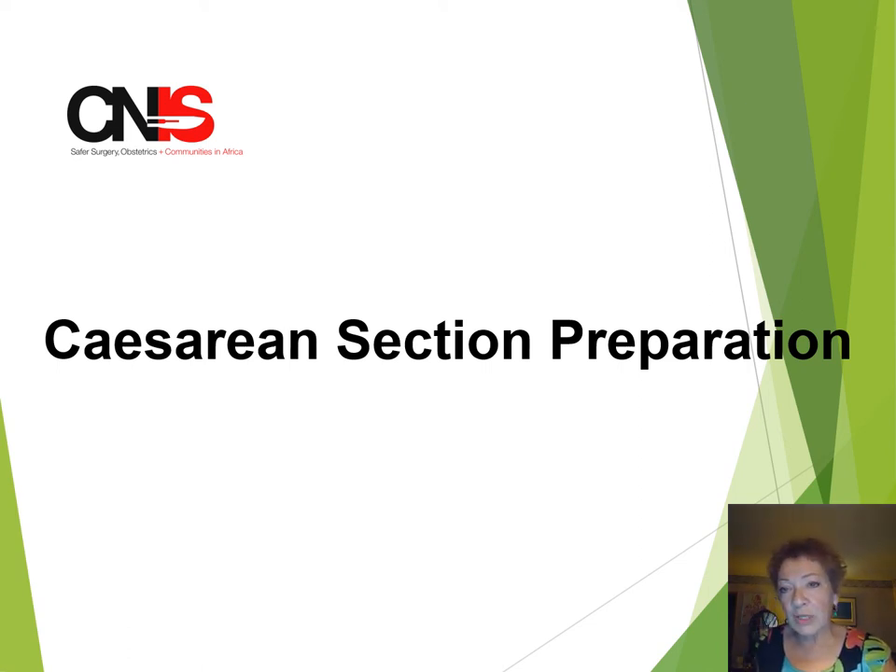Hi everybody, this is Dr. Jan Krystalaw here today on behalf of the Canadian Network for International Surgery. I wanted to say a brief few words about caesarean section preparation. We've talked a lot about the procedure itself and there are some principles that I think are very important to keep in mind as we're preparing for the operation itself.